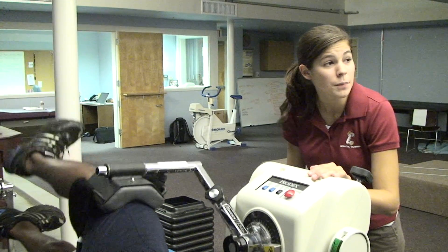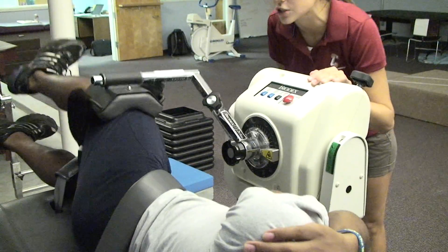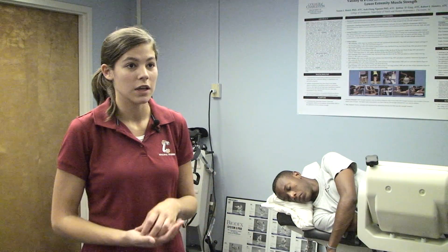I plan on going into graduate school, and I'm also looking at a PhD or a doctorate in physical therapy. So this would really jumpstart me and give me the background to do the research in those fields.